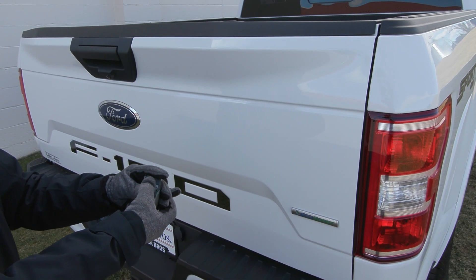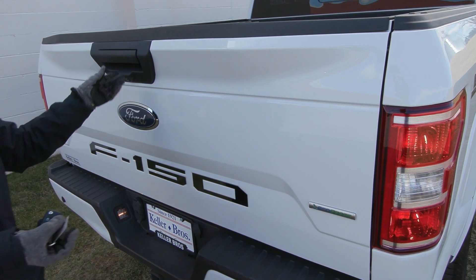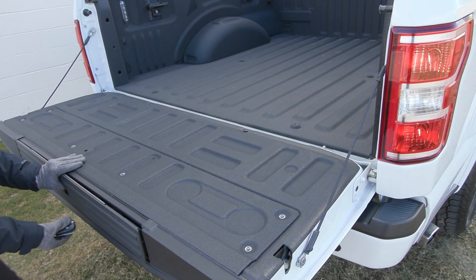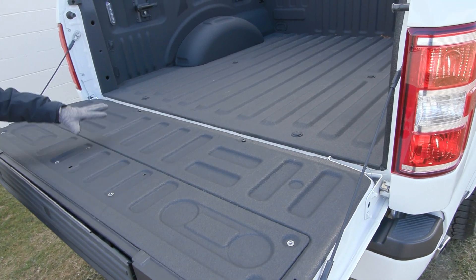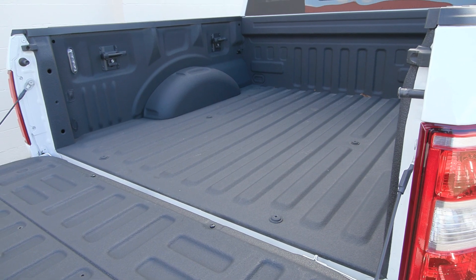This truck is equipped with a remote start system. You also have the locking tailgate back here. You have the tailgate step in the back — there's a little button here that presses out, pull the step out, and then it'll help you get in. You have the bed liner and the LED box lighting in your five and a half foot bed back here.